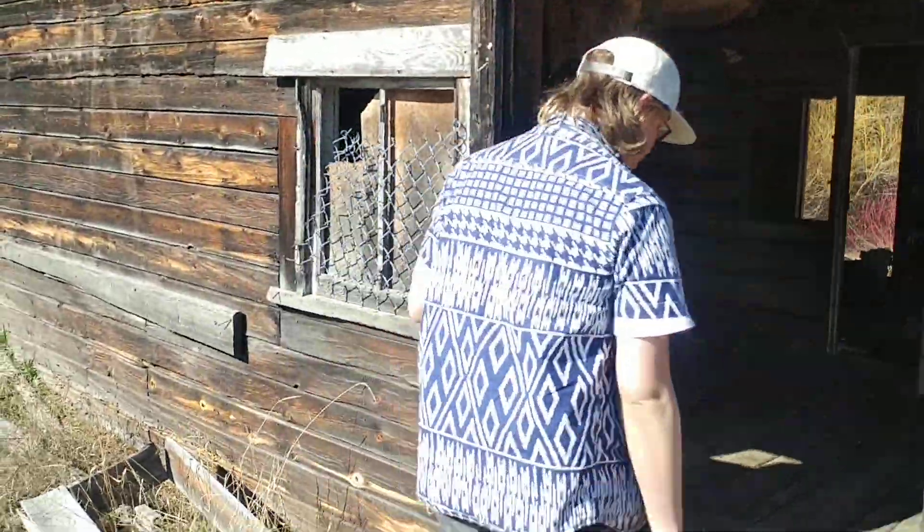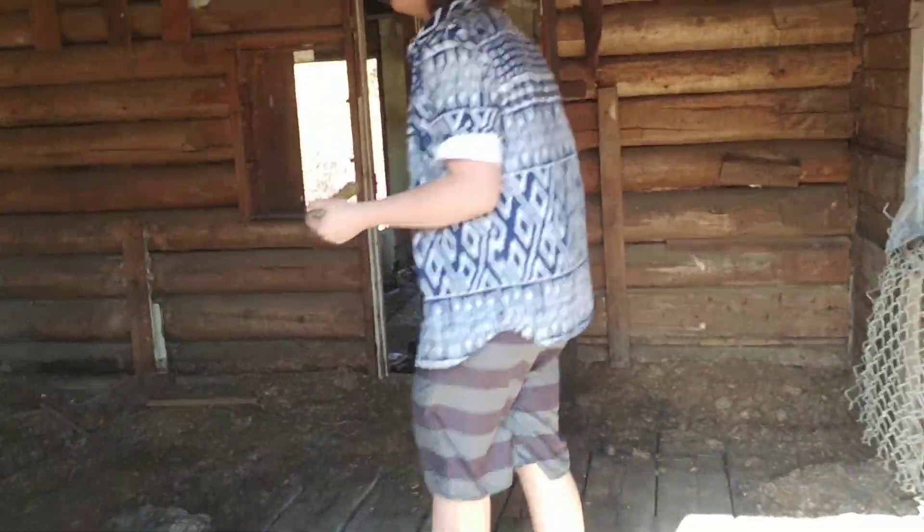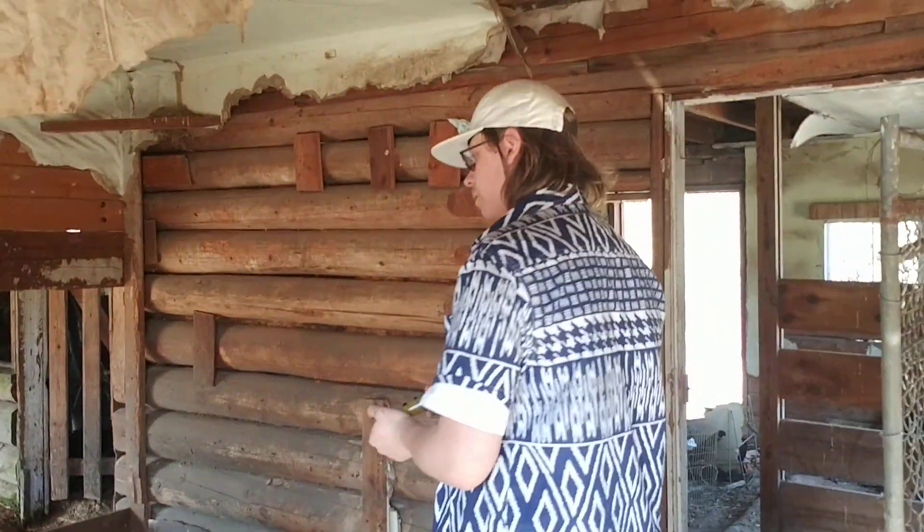Right here is gonna be the living room. I'll probably smash down that wall and just make it one big room and have a kitchen, a dining room and all that.